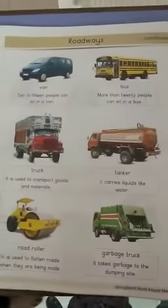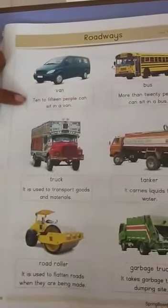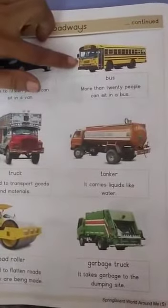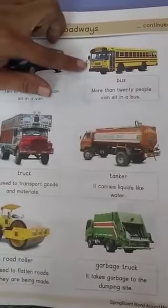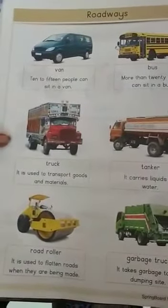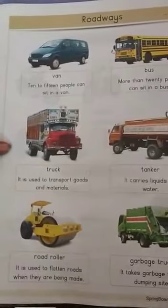Page number 44. Van — ten to fifteen people can sit in a van. Bus — more than 20 people can sit in a bus. Truck — it is used to transport goods and materials.